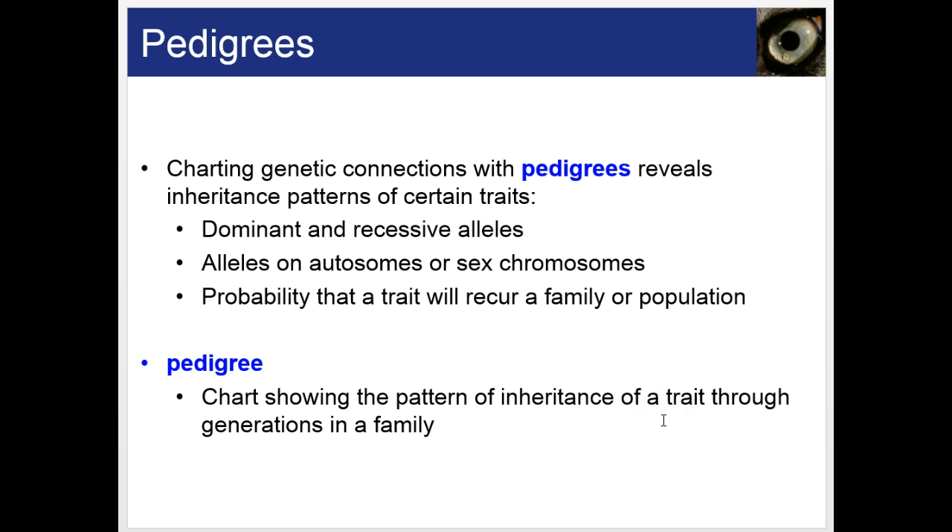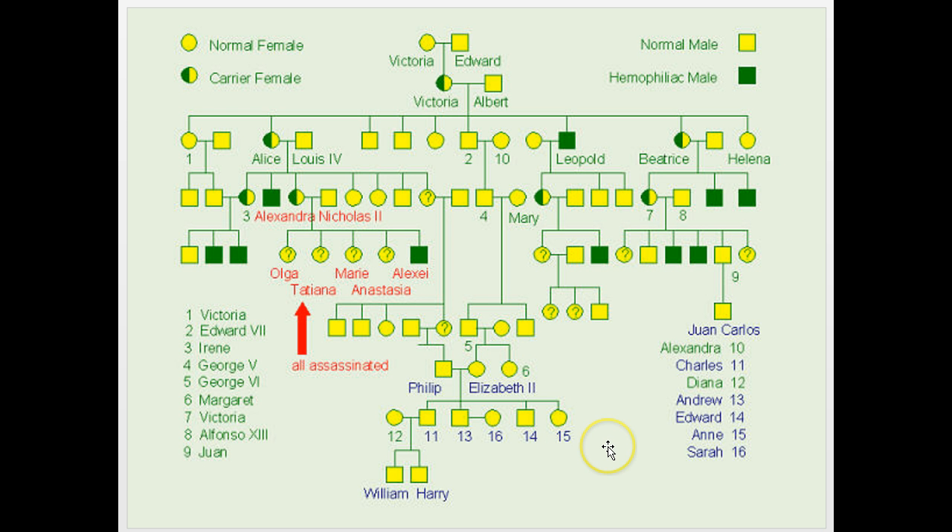A pedigree is a chart often used to track family history of certain disorders or abnormalities.